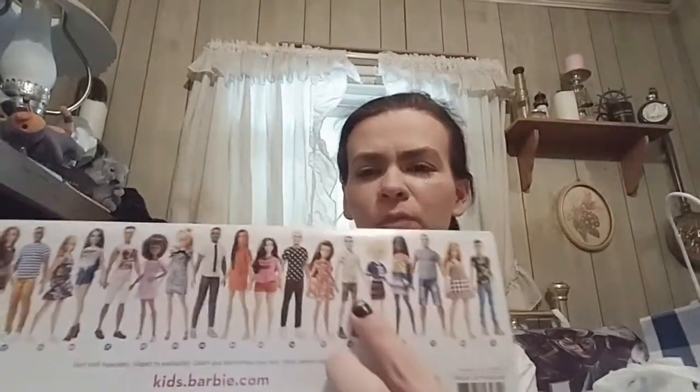There are seven Fashionista dolls total in the display. Looks like there are two with Asian features and three with deeper skin tones, one really pale one, and one really pale girl with a blonde afro. Interesting variety.